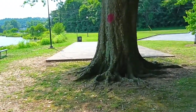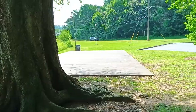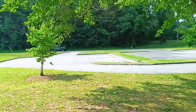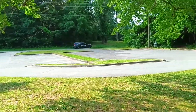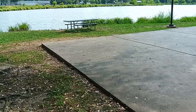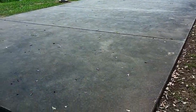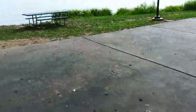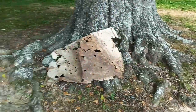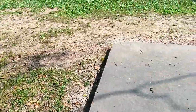They actually had power over here where this shed was. And they tore it down. There used to be a place right here where you could see where the power was.